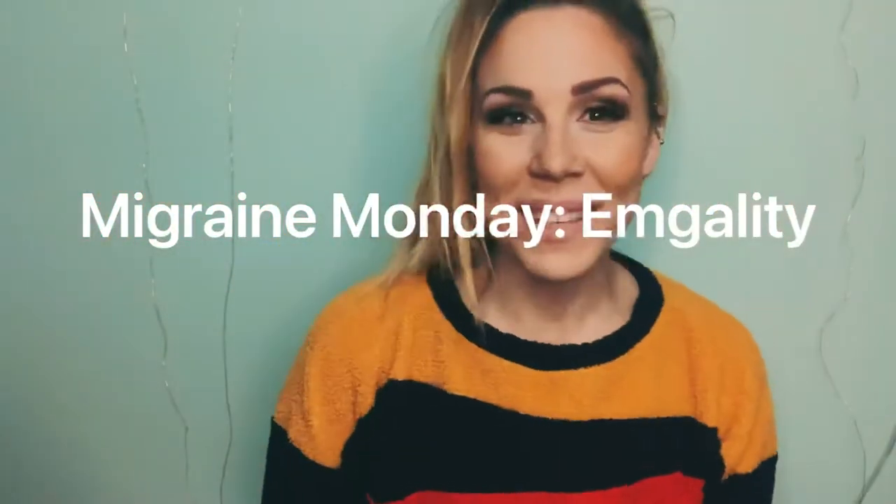Hello, welcome back to Migraine Monday! Today we're going to have a special guest — I'm really excited for it. We're going to be talking about Emgality, which is another CGRP injection taken monthly, just like Aimovig. I have my twin sister here and she has migraines too. For starters, this thing looks crazy.